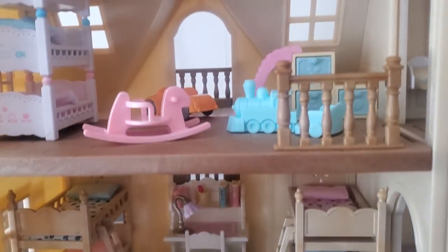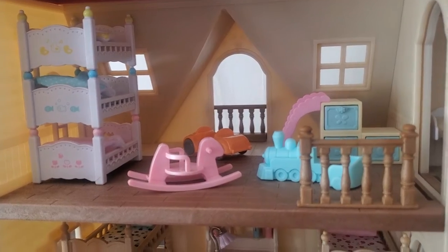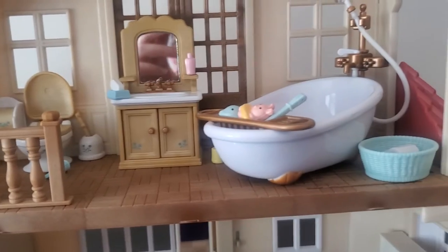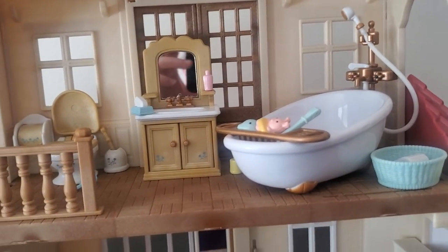And up we go to the nursery, where there's three baby beds and some toys for a baby to play with. And beside is the bathroom, with a bathtub, a toilet, and everything you need in the washroom.